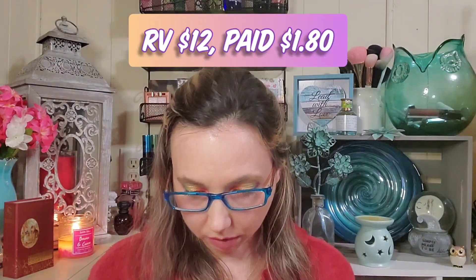This is the 209 Large Shader brush, and that retails for twelve dollars.